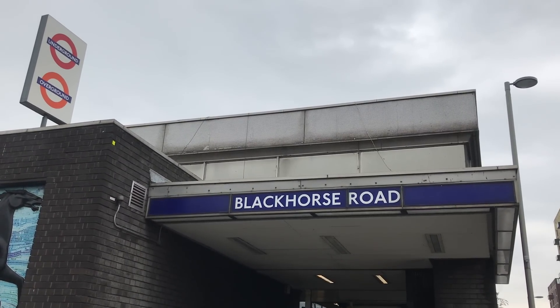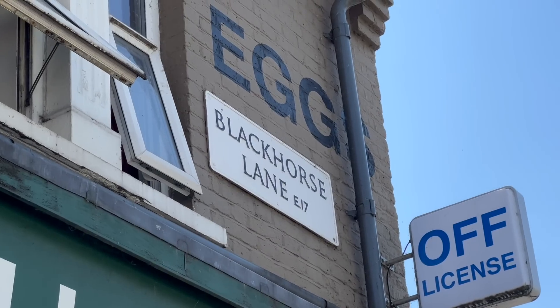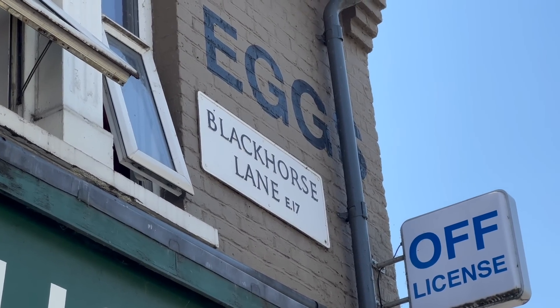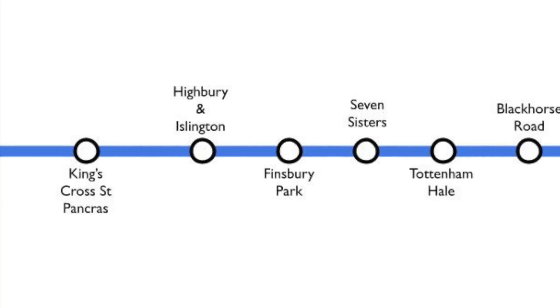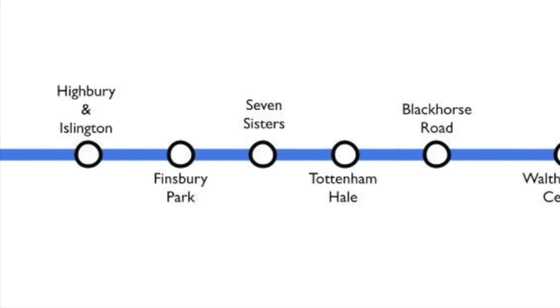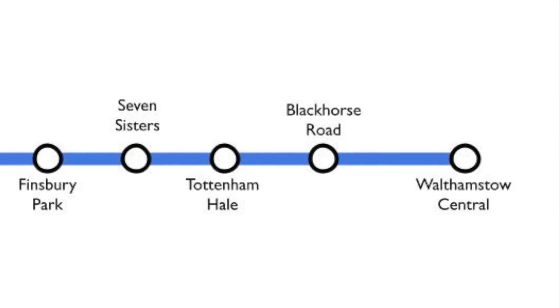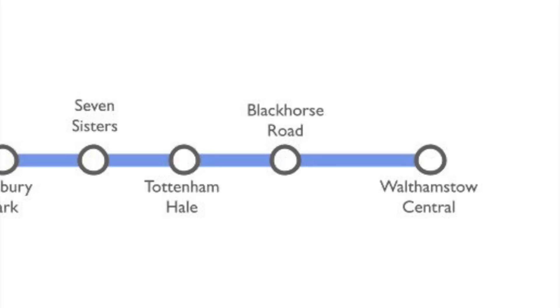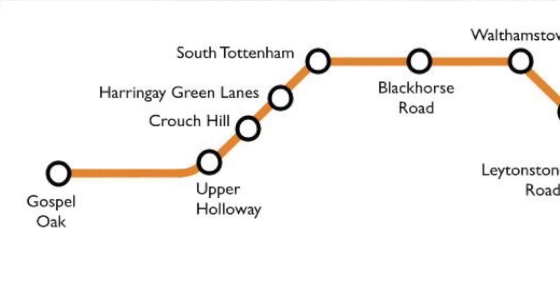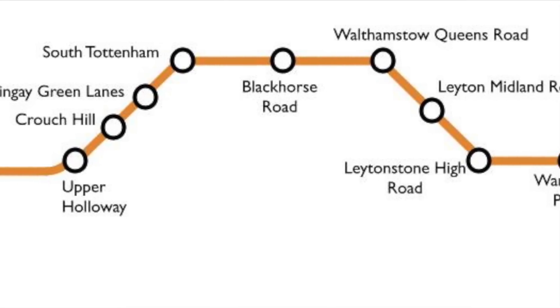I'm here at Black Horse Road in North East London. Although, confusingly, there is also a Black Horse Lane up here. Black Horse Road is on the Victoria Line and is the final stop before the terminus, Walthamstow Central — or the first stop out of the terminus, depending which way you're going. It's also on the Gospel Oak to Barking Line of the Overground, but its history is rather longer than that.